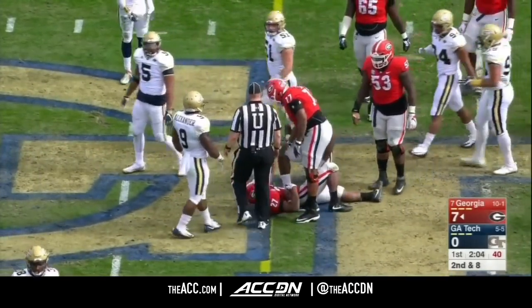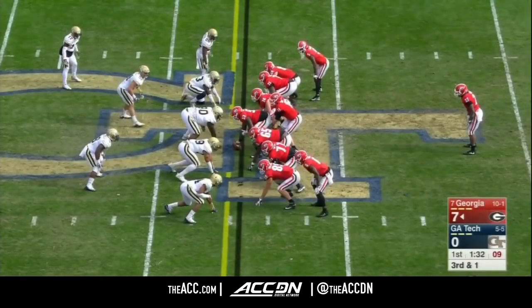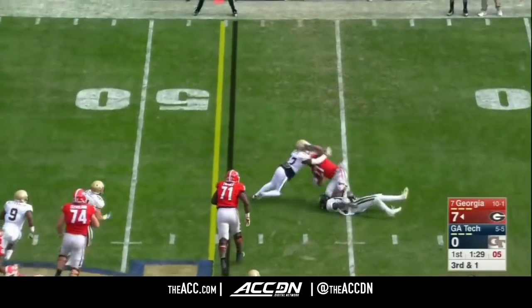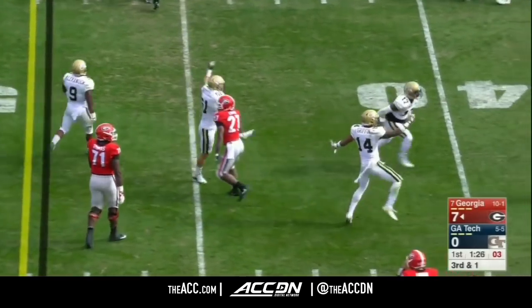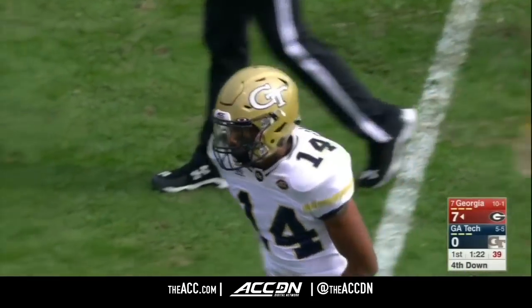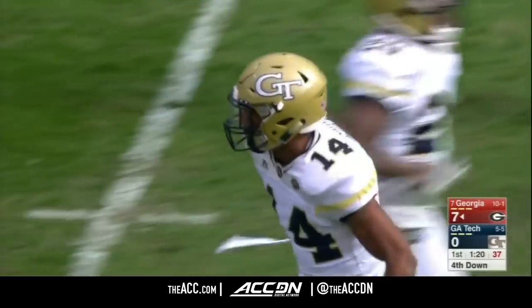Georgia's offensive line is so much better than it was last year, and it hasn't been very successful to this point. Chubb! Big play as Griffin — they try to run outside. Chubb bounced it wide, and Corey Griffin with too much speed. It's fourth down.